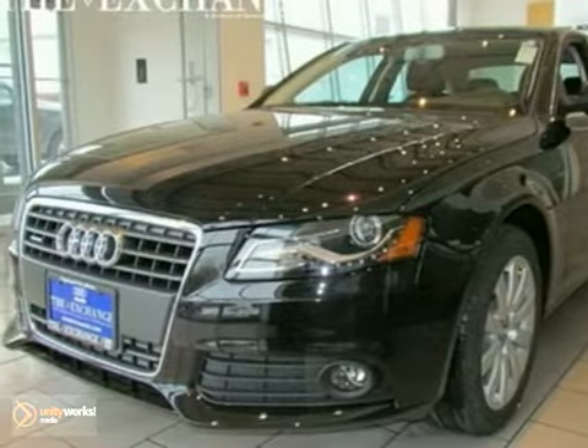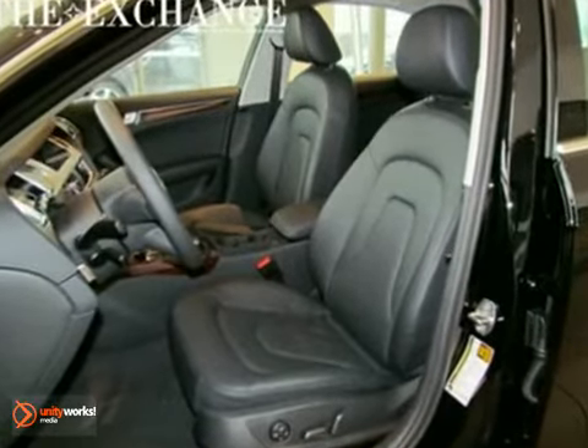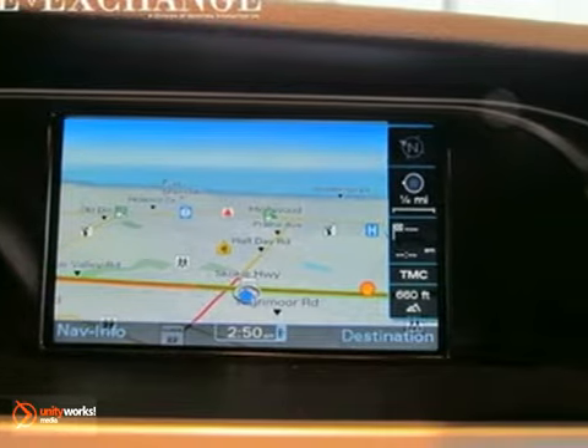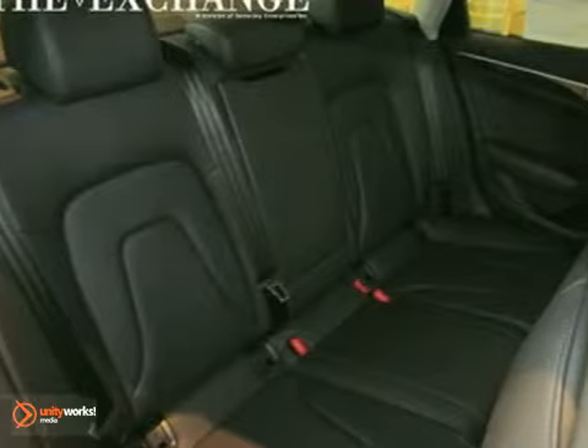It's a 2011 Audi A4. Driver and passenger whiplash protection, a leather wrapped steering wheel, one-touch power windows, remote power door locks, turn signal mirrors, and a pre-collision safety system all come standard in this sporty and refined Audi.